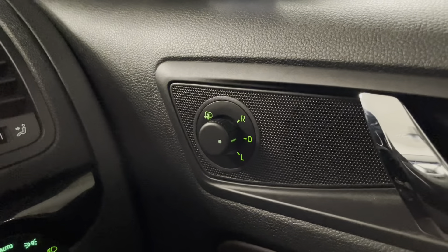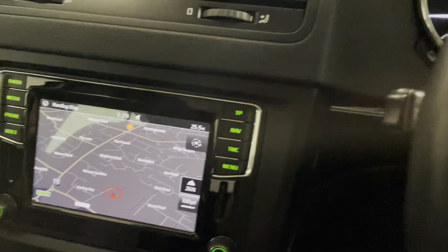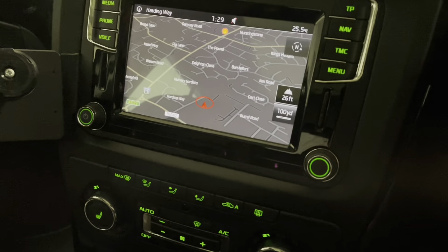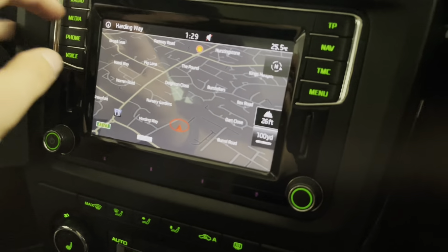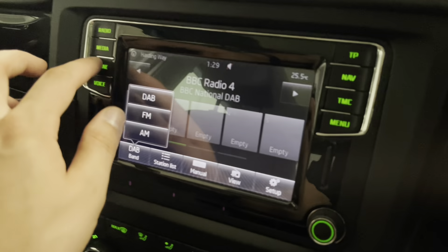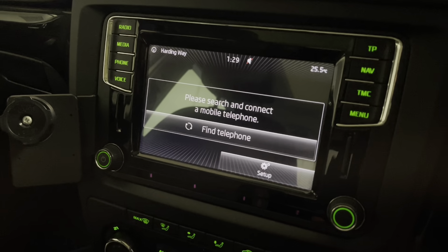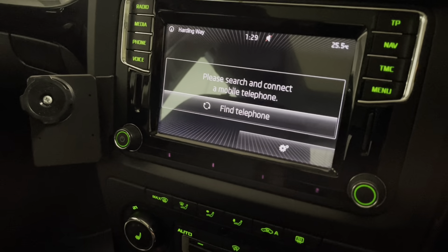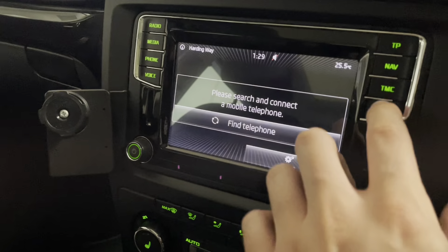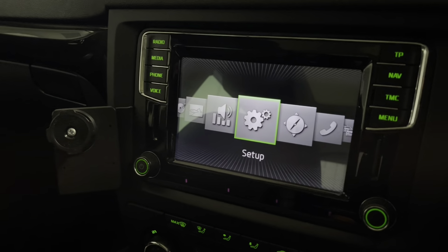We have electrically adjustable and folding wing mirrors with heaters so they de-mist in winter. Window switches are on the door card. Onto the infotainment, we have satellite navigation, and for radio we've got DAB with the option of FM and AM as well. We have Bluetooth connectivity so you can play media through your phone, and that also works with the steering wheel controls so you can answer phone calls that way too. The main menu is also a touch screen, making it nice and easy to navigate.